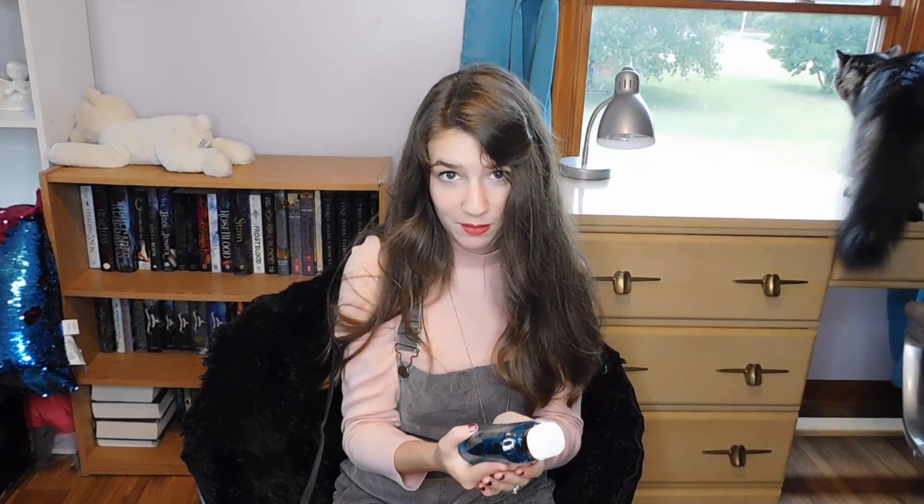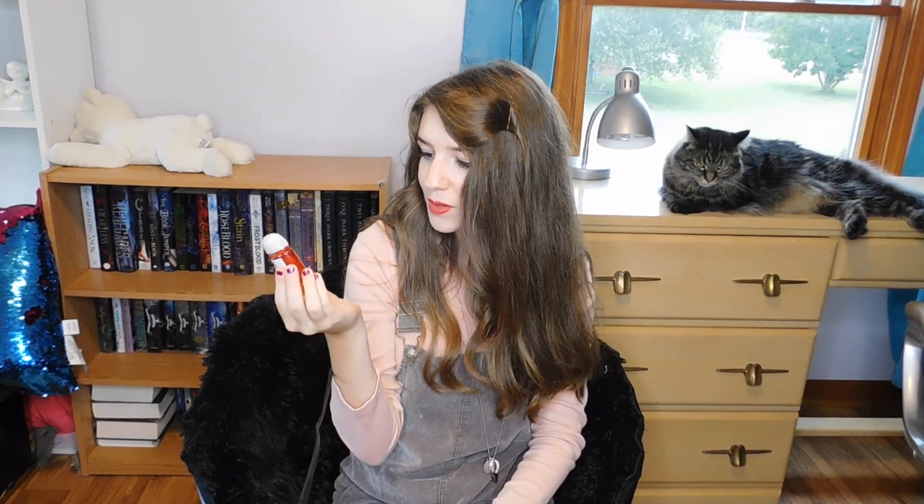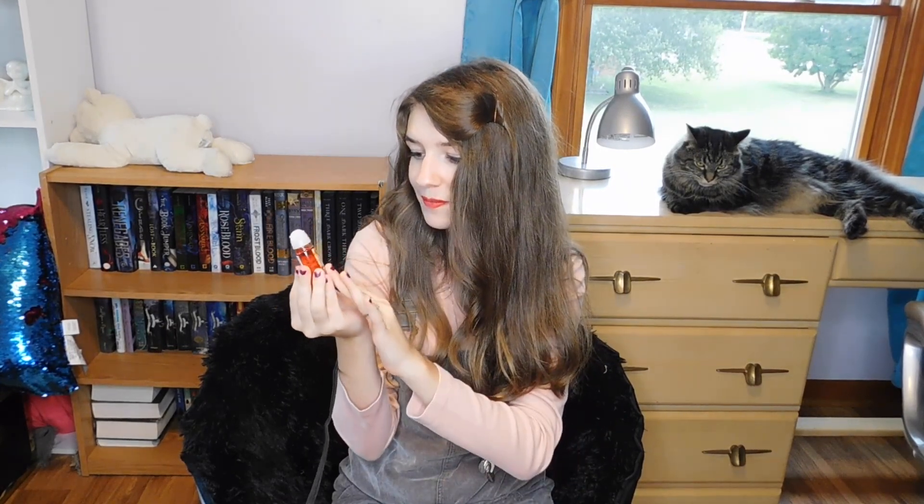Next I got a shower gel in Autumn Nights and I'm really excited about this — I love Bath and Body Works shower gels. The next thing I got was a mini lotion in Pumpkin Cupcake, which I got to carry with me at school. And the last item was Sweet Cinnamon Pumpkin hand sanitizer, also picked up for school.